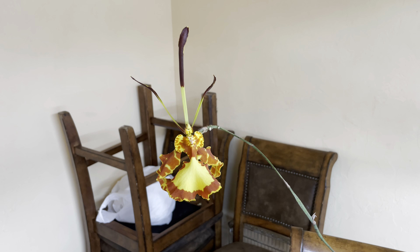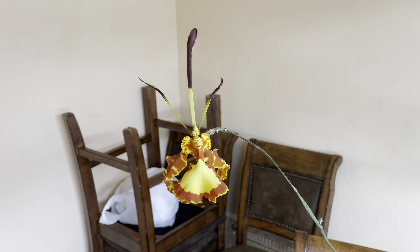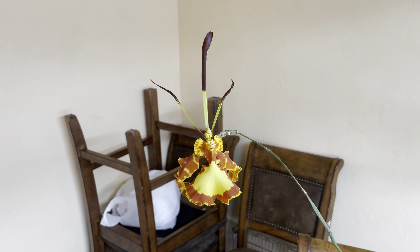Hey guys, how's it going? Today I'm just going to do a quick bloom profile of the orchids I have in bloom.